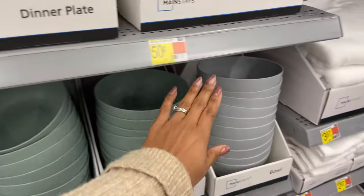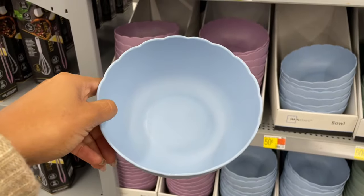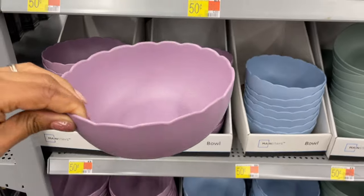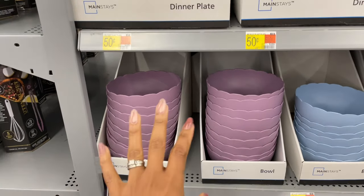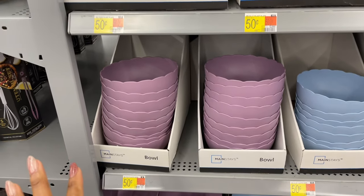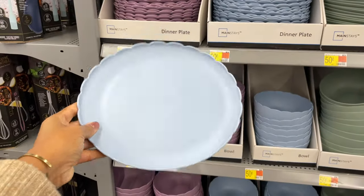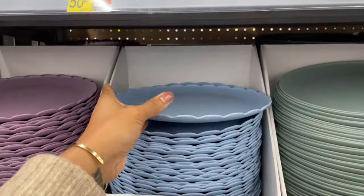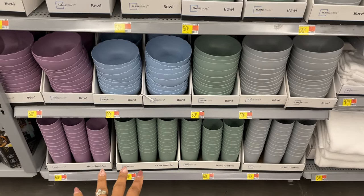Those bowls are cute — I love the green, I love the gray. Oh my gosh, do we have a scalloped bowl? They're plastic, and this purple one is so cute — it's giving floral. I love this, it's making me want a bowl of something. I'm trying to eat vegan recently so maybe a bowl of quinoa, sweet potatoes, veggie mixture. They also have a scalloped plate — isn't that the cutest thing? And some cups at the bottom too.